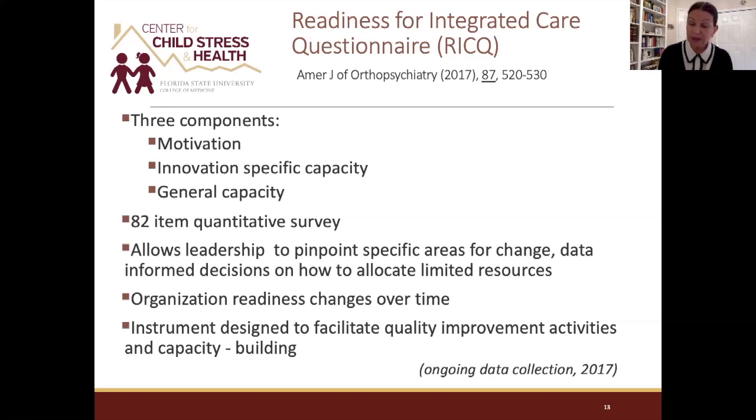You can find the full 82-question instrument in the Journal of Orthopsychiatry, 2017. Its three components mirror general readiness — motivation, innovation-specific capacity, and general organizational capacity — but it allows leadership and administrators to pinpoint specific areas for change based on data-informed decisions, and to allocate limited resources based on results. Importantly, organizational readiness changes over time — an organization may be ready for one change now and another in three years — so this is not a static concept.